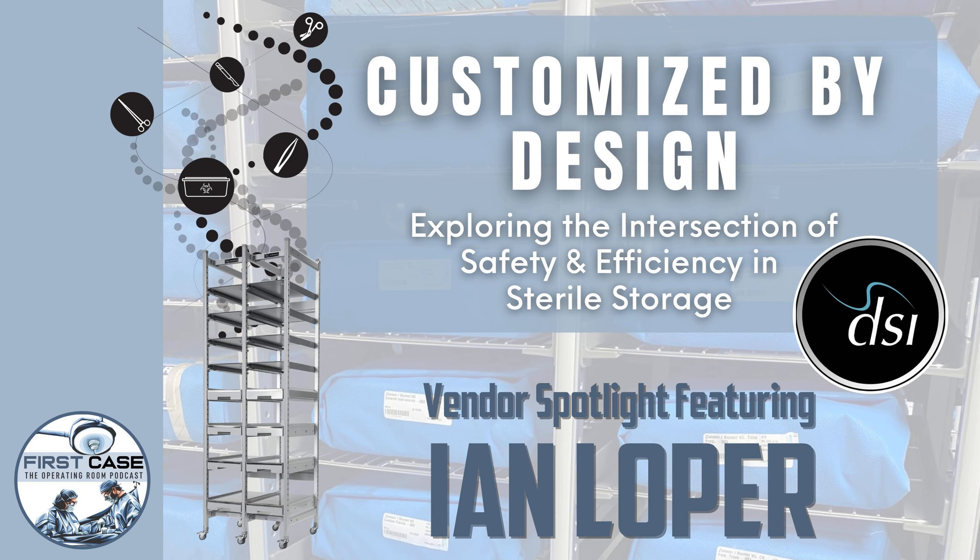On this Vendor Spotlight, we speak with Ian Loper, Vice President at DSI. Today we're going to be talking about integrated storage solutions. Everybody who works in the OR knows that when there's a hole in that blue wrap, it has an impact — case delays, everybody starts scrambling.